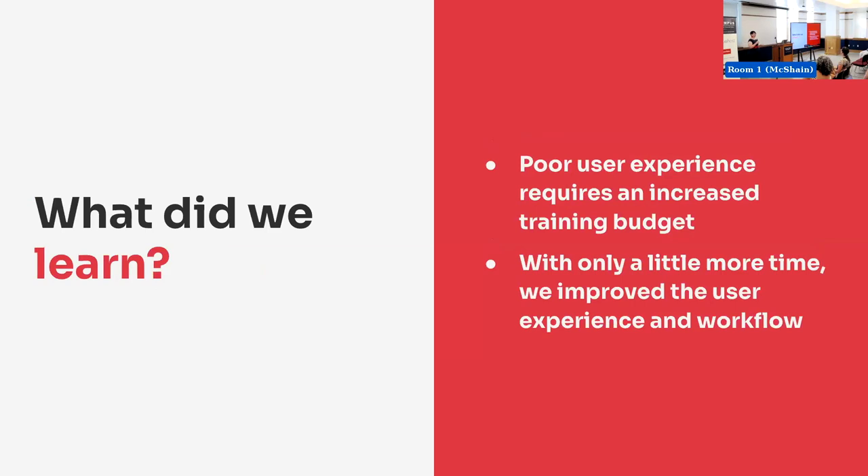So what did we learn? These are things we probably already know but need a little reminding sometimes. A poor user experience requires an increased training budget. If they can't use it and you have to spend all your time training them, you hire someone new and they're not going to know how to use it — it's an ongoing problem. Sometimes just a little more time at the beginning saves you time in the long run. Even though we had already finished it, it didn't take that much longer to make the changes. And sometimes custom isn't actually more expensive.